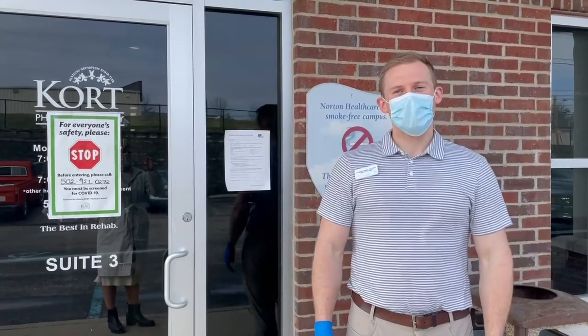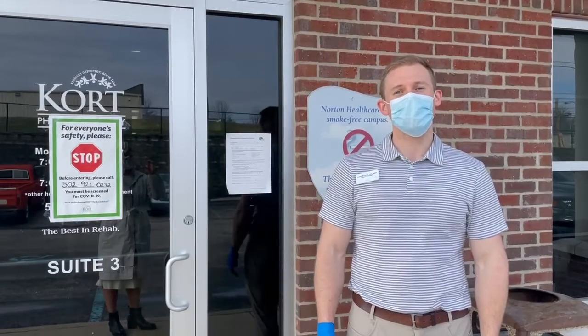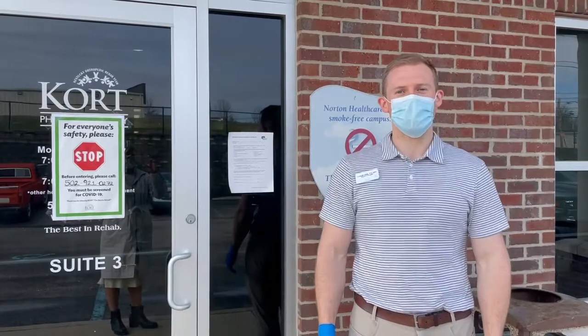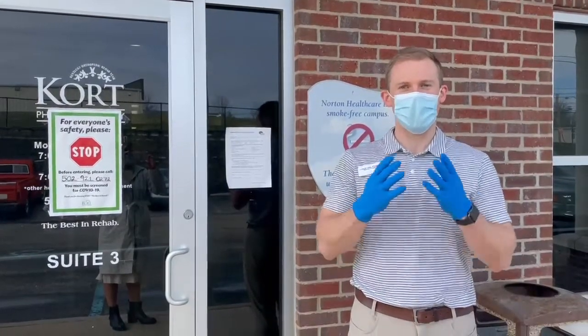I'm Luke Brahm, the clinic director here at Court Shepherdsville Physical Therapy located at 115 Hudson Drive in Shepherdsville, Kentucky. We are open and serving our patients. We are following all CDC guidelines, wearing gloves and face masks.